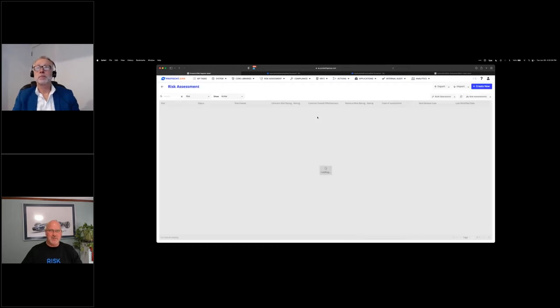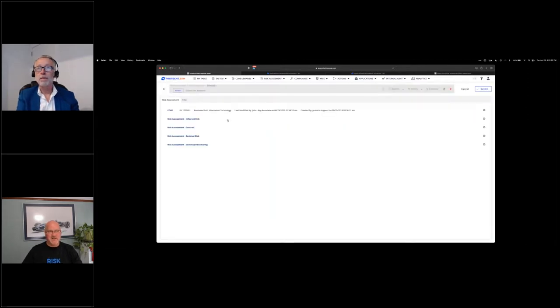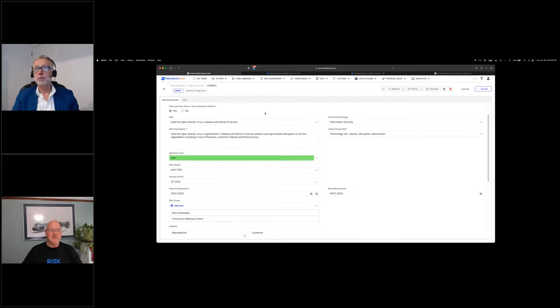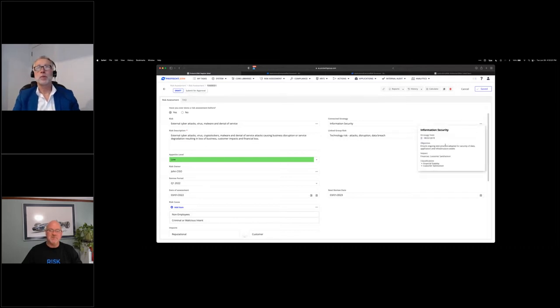I can also see indications of linkage — where is this risk used throughout the rest of the ERM program? It's related to obligations, to some scenarios, and represented in a number of data sets. The same concepts hold true for controls: I have a control library with any number of tags to classify the controls — by control type such as detective, directive, preventive, or reactive — or by specific regulatory obligations or controls from ISO or NIST. I can filter in the same manner by simply selecting a tag to narrow the search.